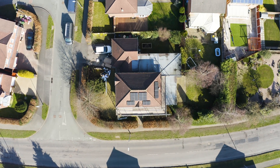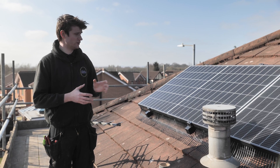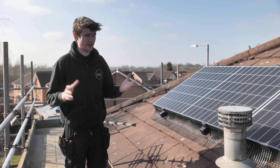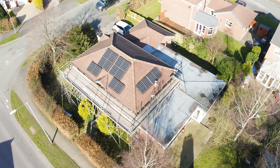So when it's SolarEdge, that means that this panel would decrease in its efficiency because part of it is covered, but this one right next to it will just continue to work to maximum efficiency. So that's just a prime example of how SolarEdge gets around these sorts of problems.